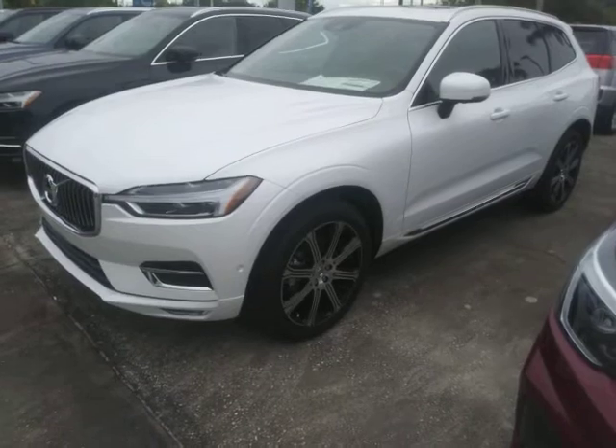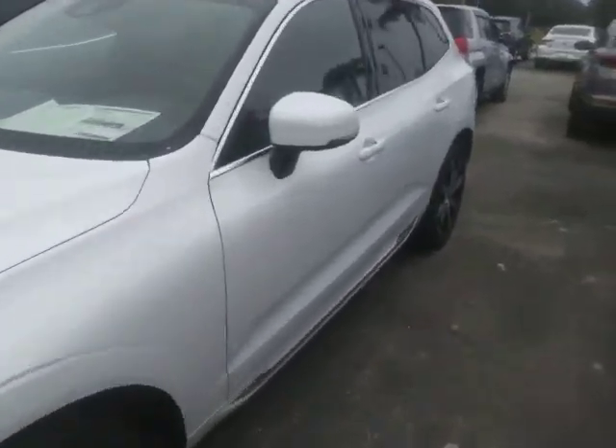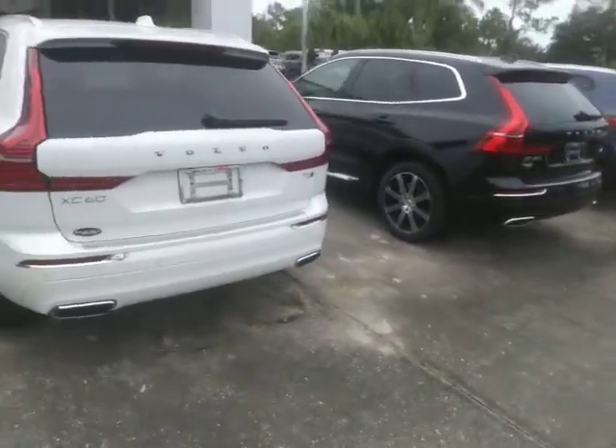The XC60 is pretty loaded up on the Inscription level. Comes with a four year, 50,000 mile bumper to bumper warranty. Includes all scheduled maintenance for three years, 36,000 miles. If you'd like to come out for a test drive, let me know.